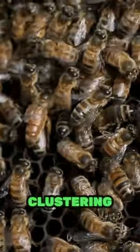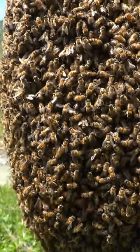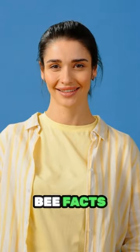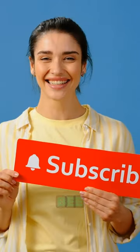Bees keep warm in winter by clustering and shivering together, maintaining an impressive 93 degrees in the hive. If these bee facts made you buzz with joy, like this video and subscribe for a hive of knowledge. Be amazing!